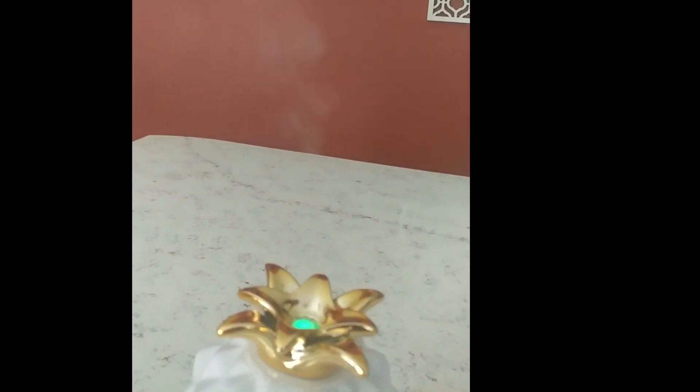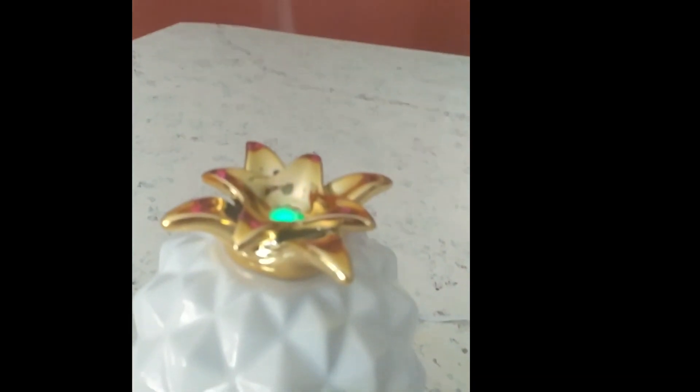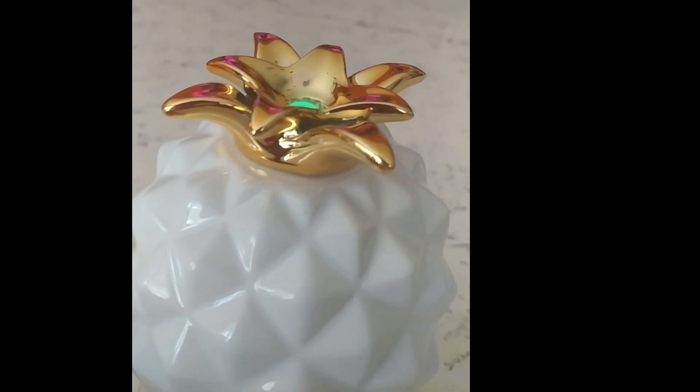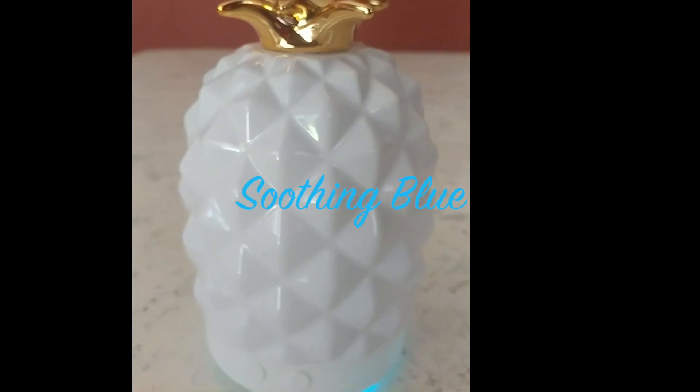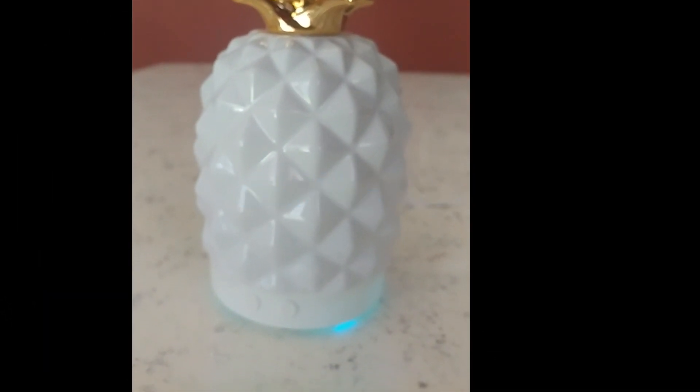You get your stream of scent as well as a gorgeous color at the top. Another color that I love is the soothing blue — it's something about that blue on spa days. It just takes me away. I really, really love it.